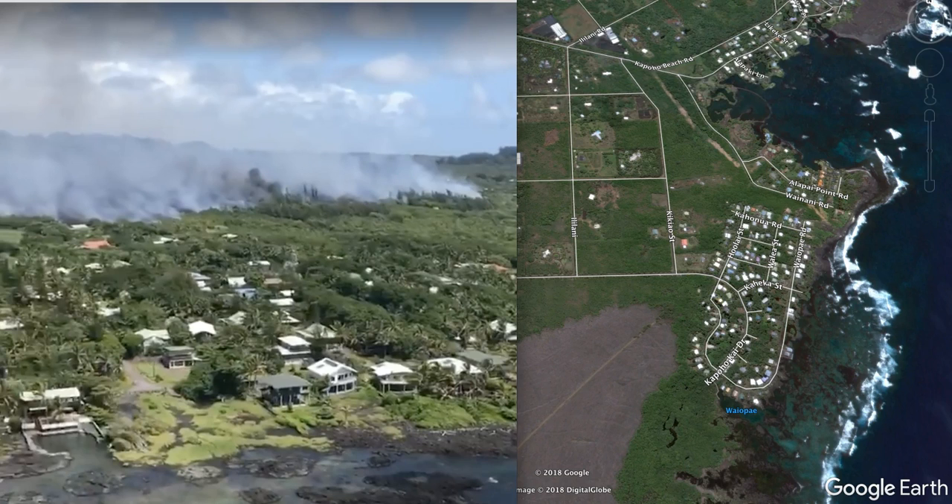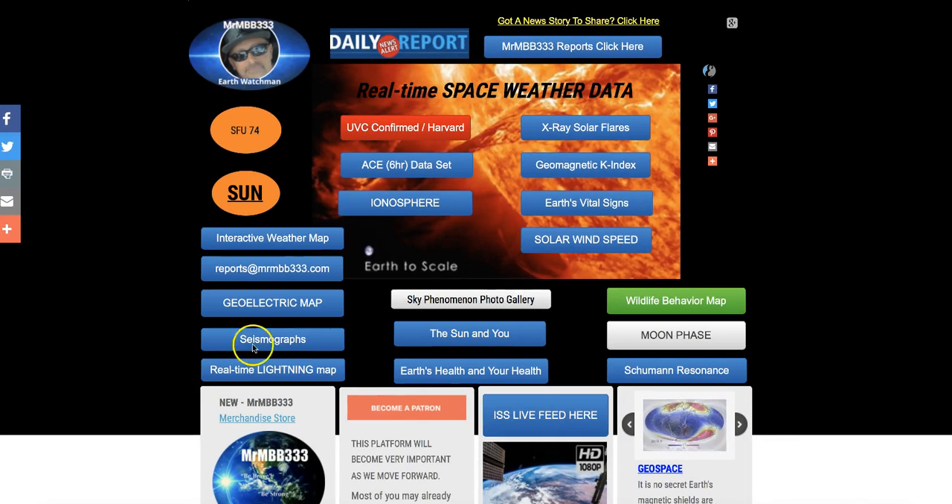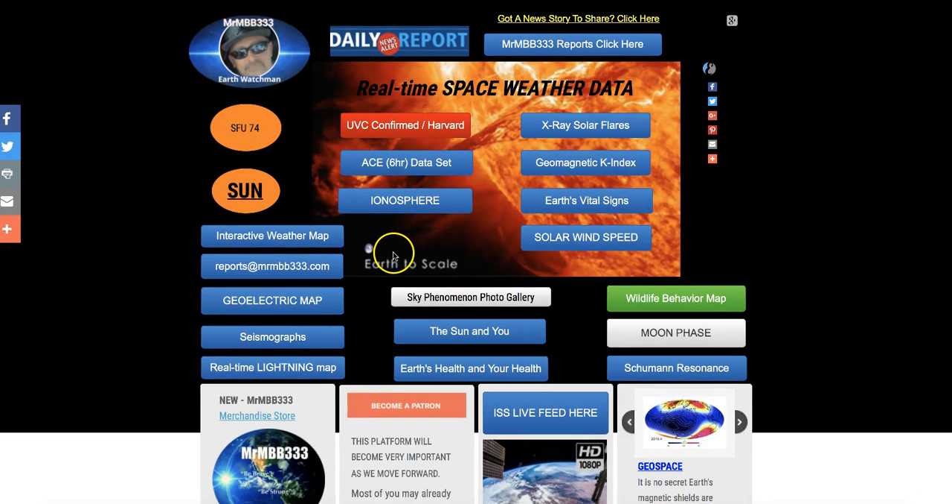Anyway, that's the latest. We're keeping a close eye on the summit because it is beginning to move and probably on the verge of doing something very dramatic very soon. If you haven't checked out the website, by all means do — it's posted below in the description box, MrMBB333.com. A lot of real-time data, daily news reports updated every day, sometimes multiple times a day. Thanks for watching. Have a super day and be safe out there.